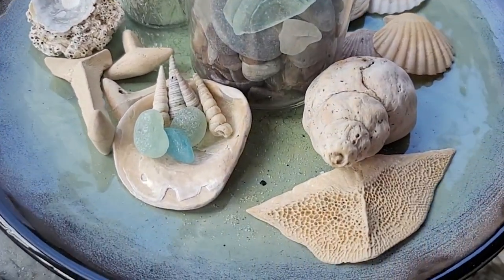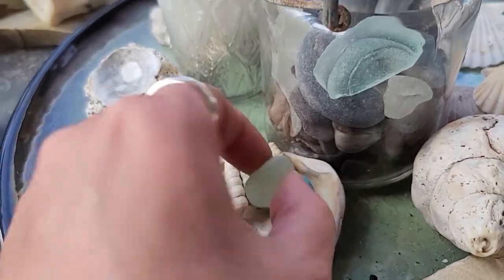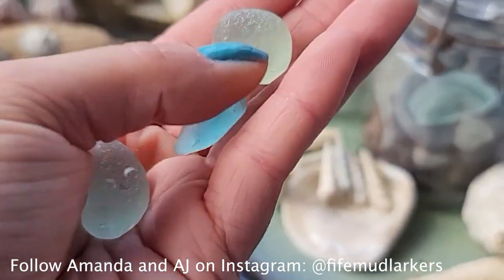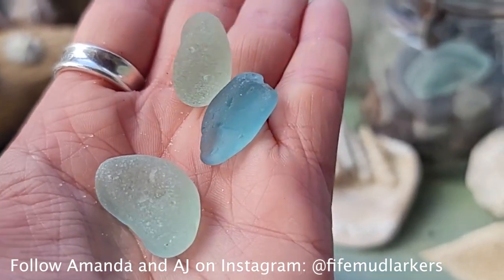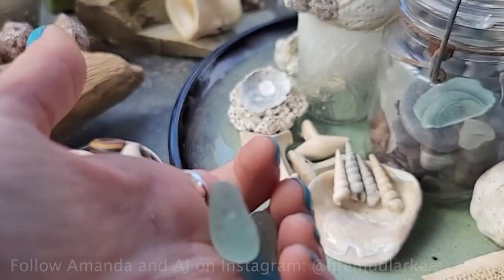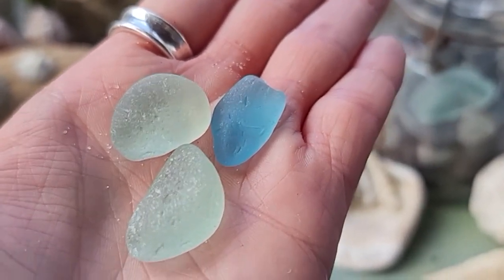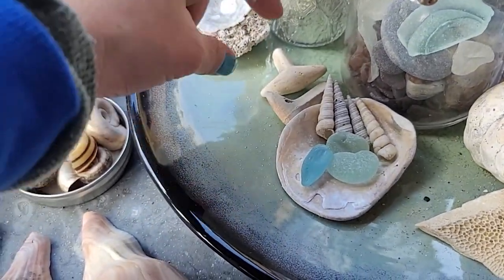Now we're going to take a little trip over to Scotland. This is some beautiful blue sea glass. It seems there's a lot more awesome sea glass like this along the Scotland coast. Back in the day, before it was frowned upon to throw trash into the ocean, that's what people did. And a lot of this glass, after maybe 50 to 100 plus years, gets sea-tumbled smooth and frothy and washes up for them to collect. Blues are very prized pieces - thank you so much for sharing your sea glass collection.